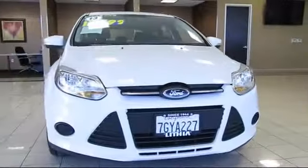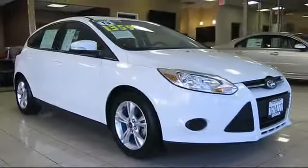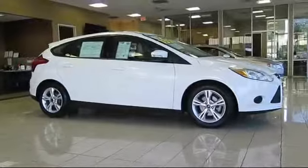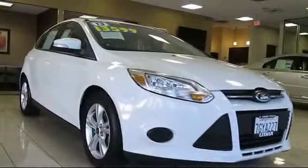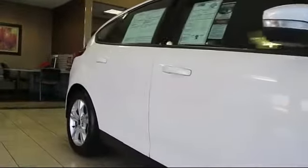It comes equipped with an MP3 player, keyless entry, moonroof, alloy wheels, tire pressure monitoring system, rear spoiler, steering wheel controls, air conditioning, traction control, and power windows.